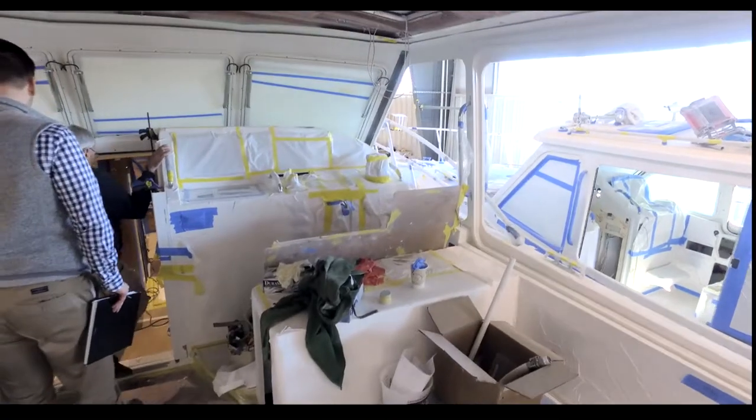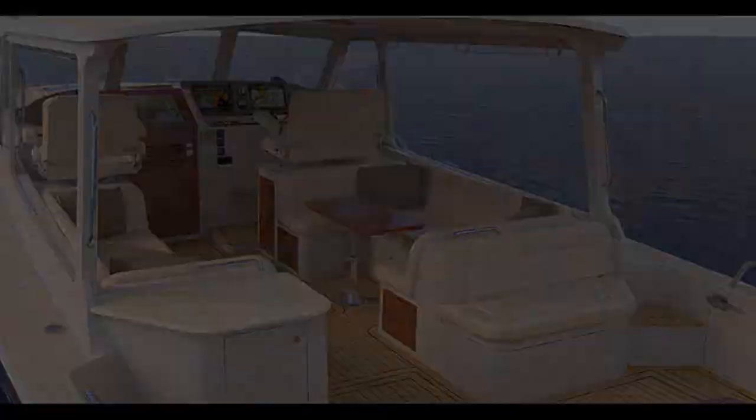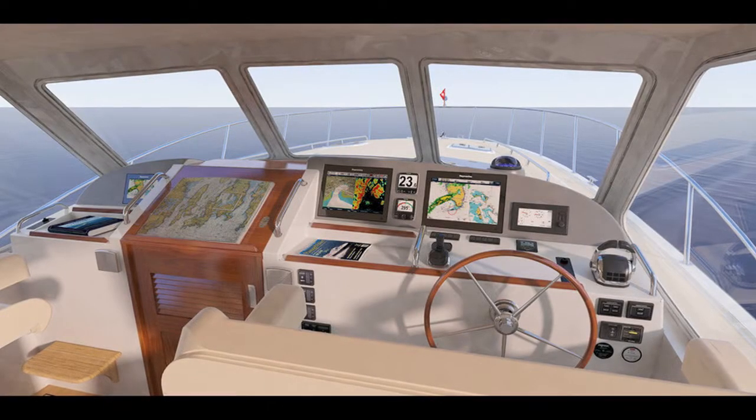The helm and companion stations are almost complete, just waiting for the double-wide stid seats and her distinctive destroyer wheel.